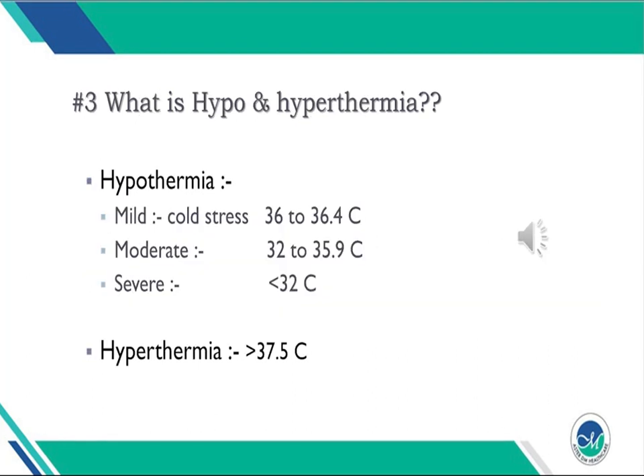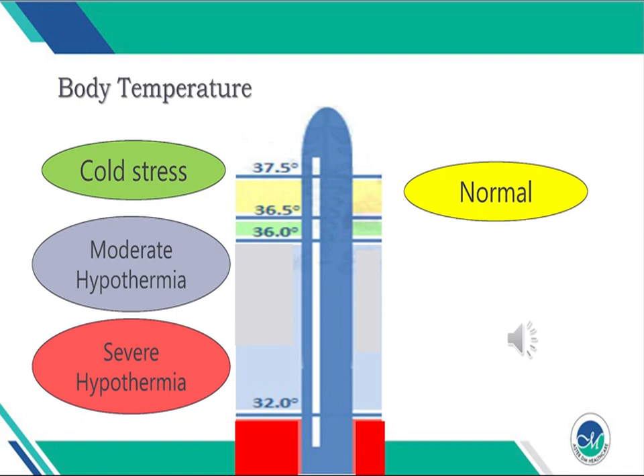What is hypothermia and what is hyperthermia? Hypothermia is classified as mild, moderate, and severe. Mild hypothermia, otherwise known as cold stress, ranges from 36 to 36.4 degrees centigrade. Moderate is 32 to 35.9 degrees centigrade, and severe is less than 32 degrees centigrade. Hyperthermia is any temperature above 37.5 degrees centigrade. If temperature is allowed to cross 42 degrees centigrade, neurological impairment is an absolute expectation.